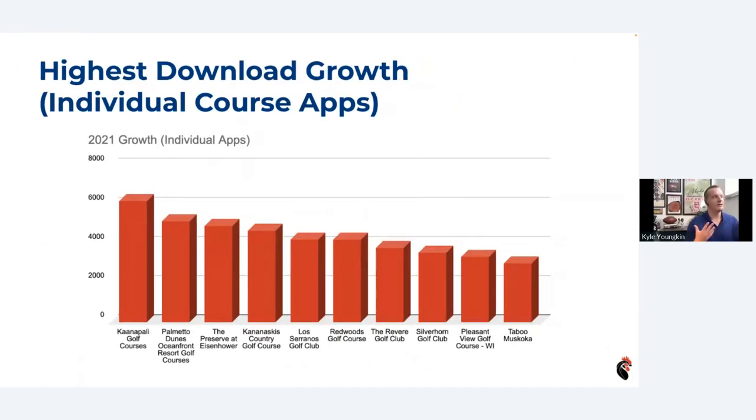For individual apps, one of the highest performers was actually a Hawaii course — Kanapali. Palmetto Dunes is consistently one of our highest growth apps; they're an East Coast resort. Silverhorn is a great public facility in Texas, and Redwoods is a public facility up north of the border in Canada. Looking across the board, all of these are great apps to take a look at. And this just in — Kanapali is confirmed to be on Maui.